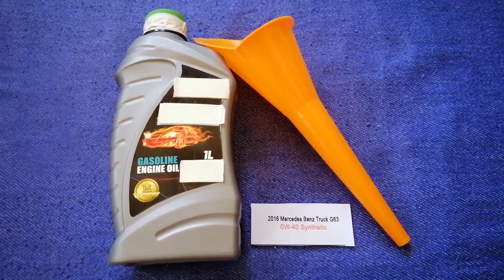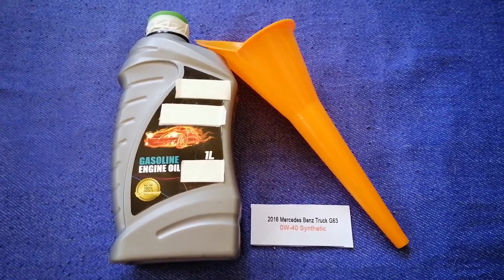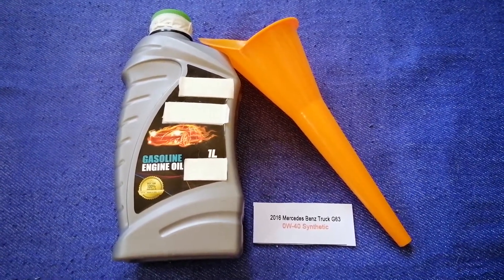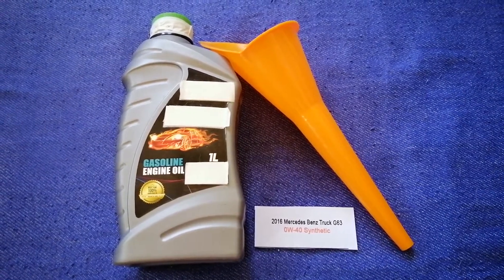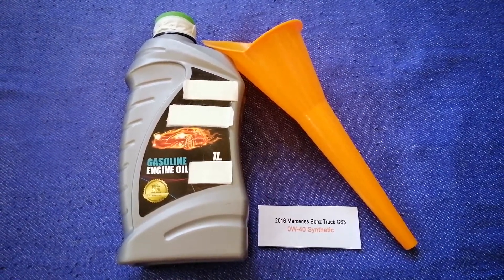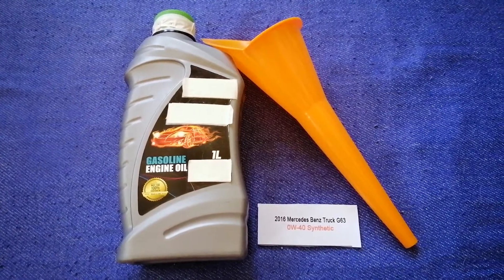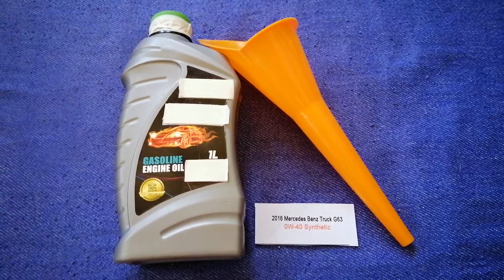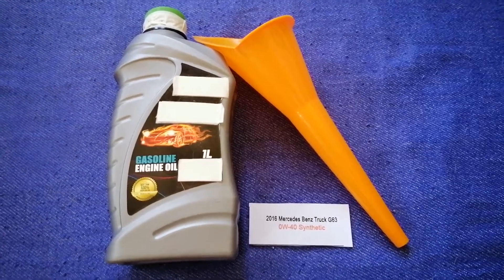The oil type for the 2016 Mercedes-Benz G63 is 0W-40 synthetic. This oil type is only the manufacturer's recommended oil type. Keep in mind that the type of oil could change depending on the year and mileage of your car.